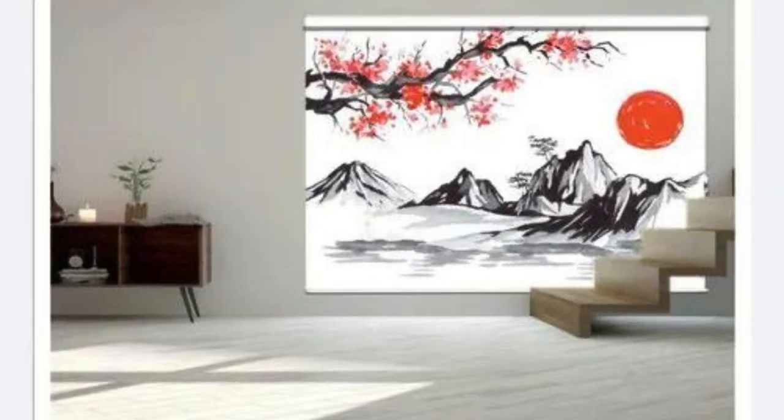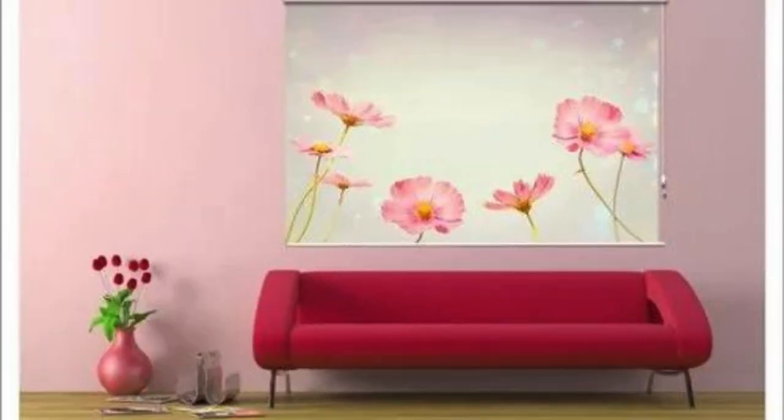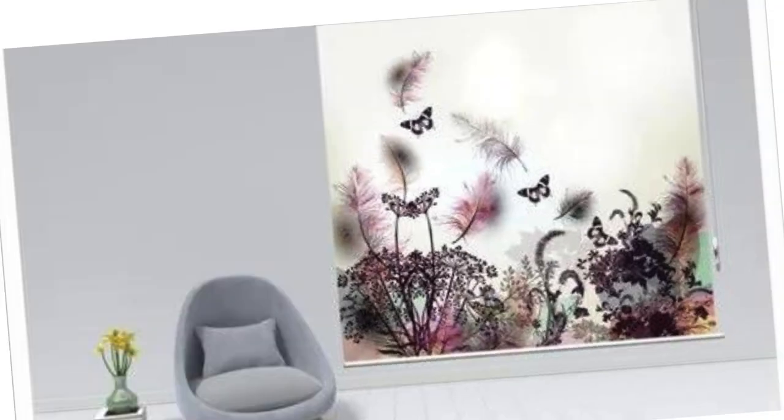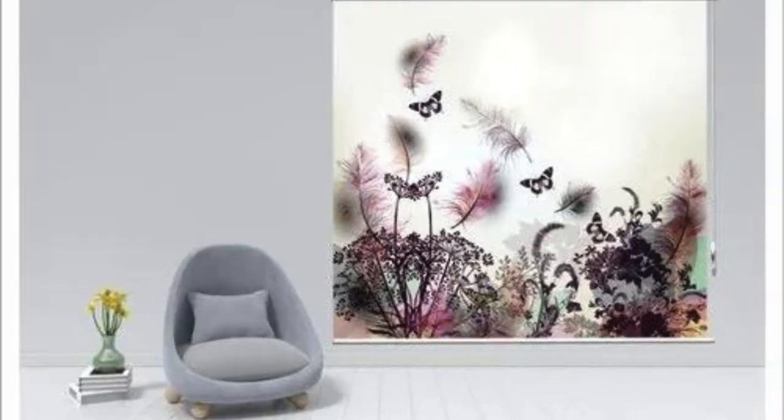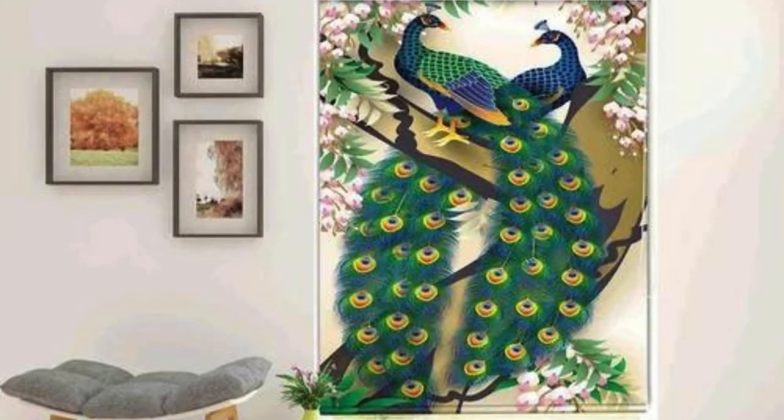In addition to the numerous practical benefits, custom blinds offer an excellent opportunity to showcase your creativity and express your personality. The wide array of customization options extends to unique design elements, such as decorative tapes, valances, and cornices. These details allow you to add a touch of flair and individuality, turning your window treatments into distinctive design statements.